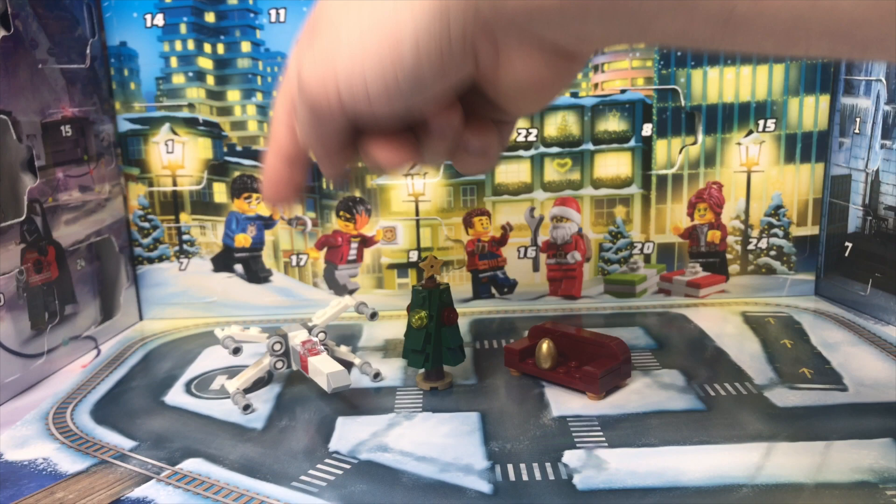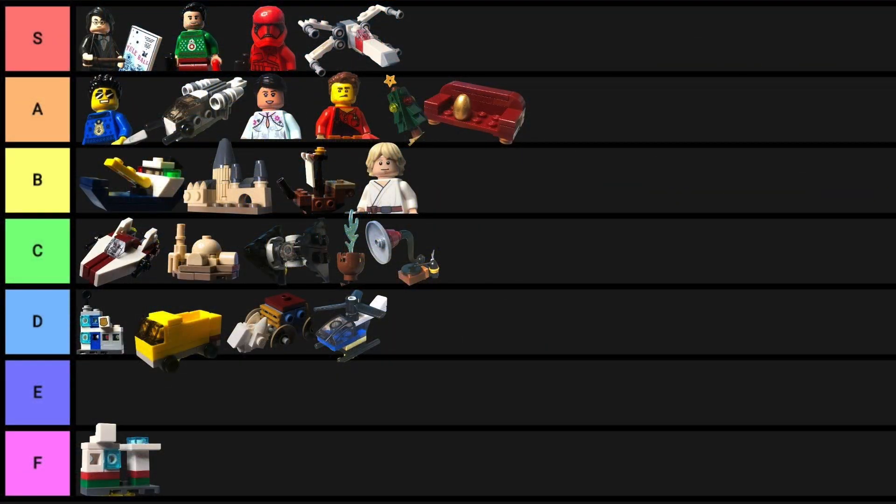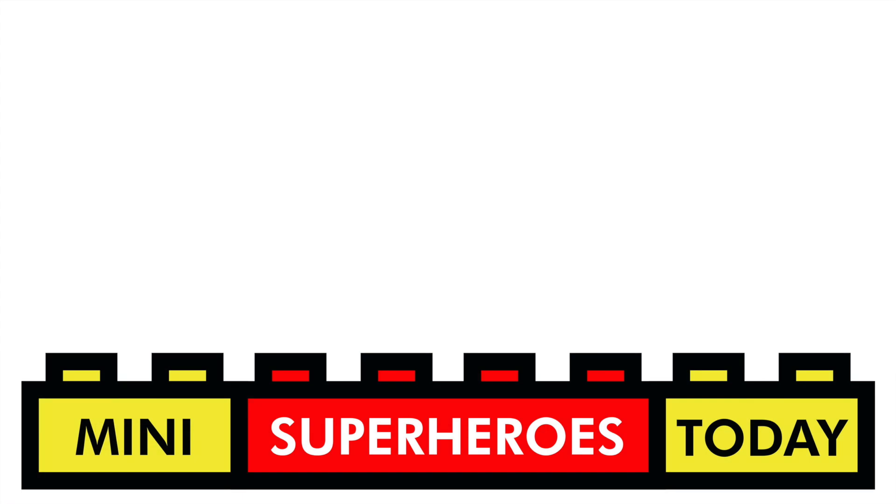An S ranking, an A, and an A. Drop a comment below, let me know if you agree, and I'll see you back here tomorrow for Day 9. If you liked what you saw and what you heard, feel free to click that subscribe button for more LEGO content coming in the near future. Thanks for tuning in to today's video, and until next time — build on.